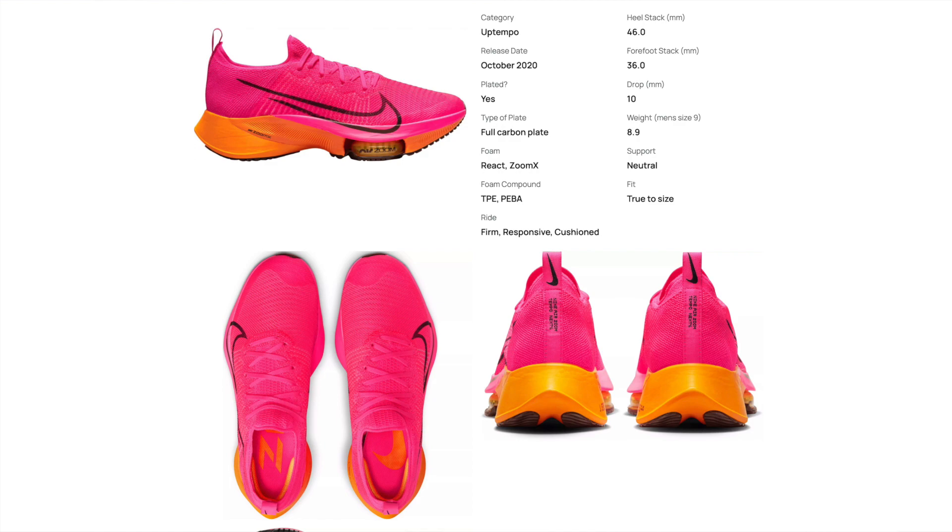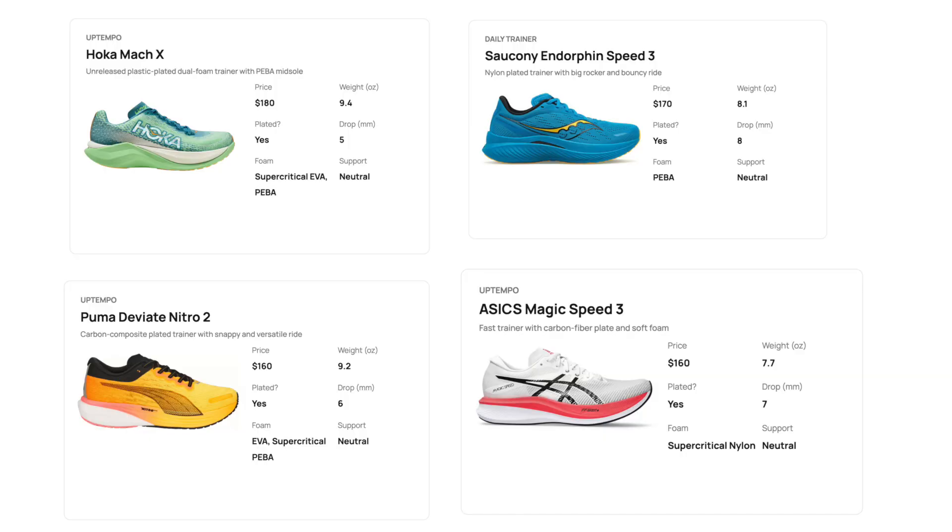What we see Believe in the Run and others calling super trainers — the Tempo Next% is really the original super trainer, that companion to the AlphaFly. Fast forward to 2023, we see nearly every brand coming out with something like the Tempo Next%, and this market segment is extremely crowded. Let's take a look at the Tempo Next% 2 and see what Nike's doing to change up the formula to maybe steal some of that market share back from Saucony and others who've been dominating this super trainer space.